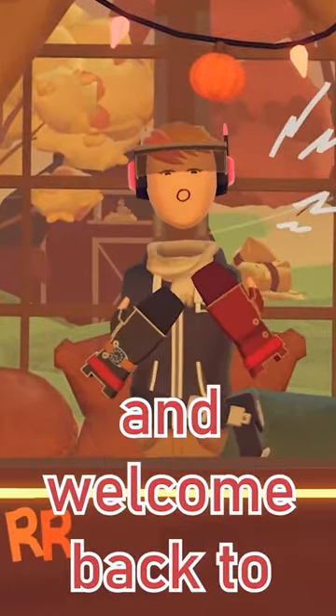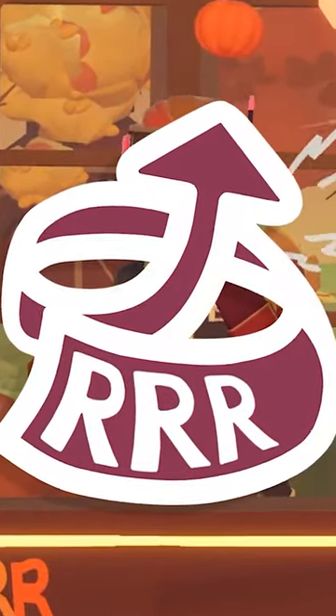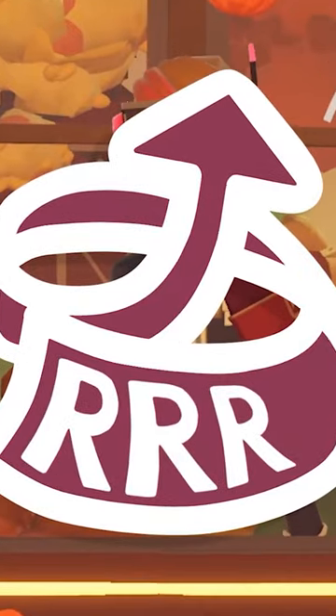Hello everybody, I'm Billabob from BVR, and welcome back to Rec Room Roundup, where we go over the latest in Rec Room news and updates.